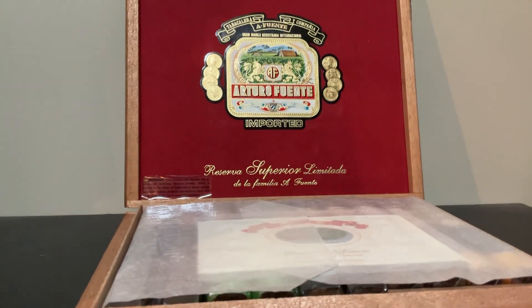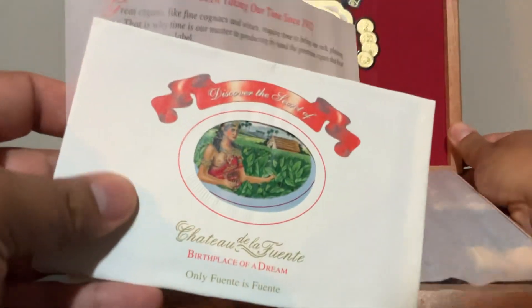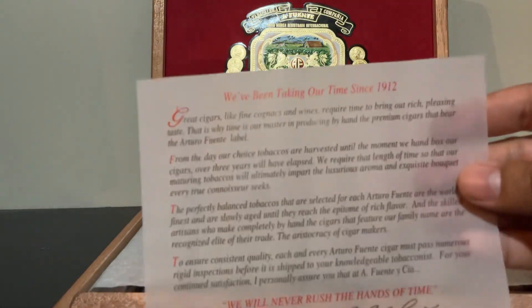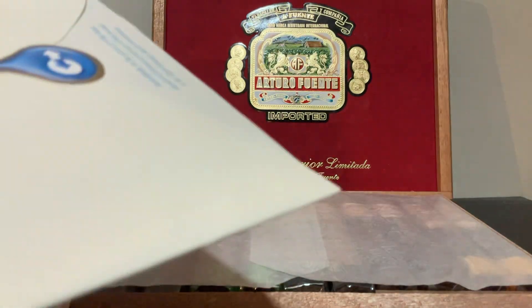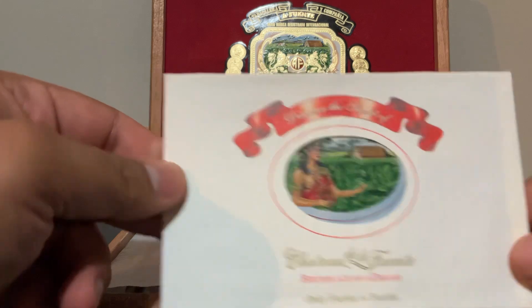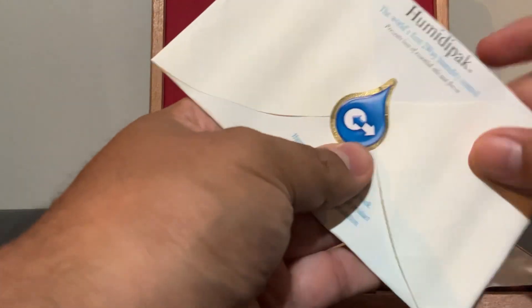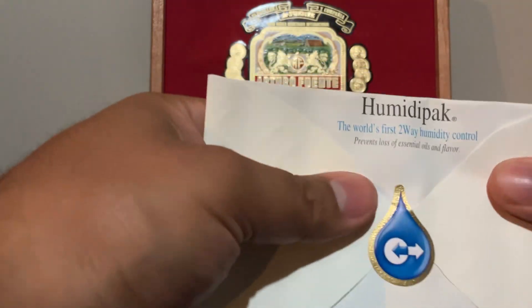Very nice box. And some wax paper — I don't know what this is here. Let's have a look — oh, it's a humidity pack. There we go, and it's still pretty good.